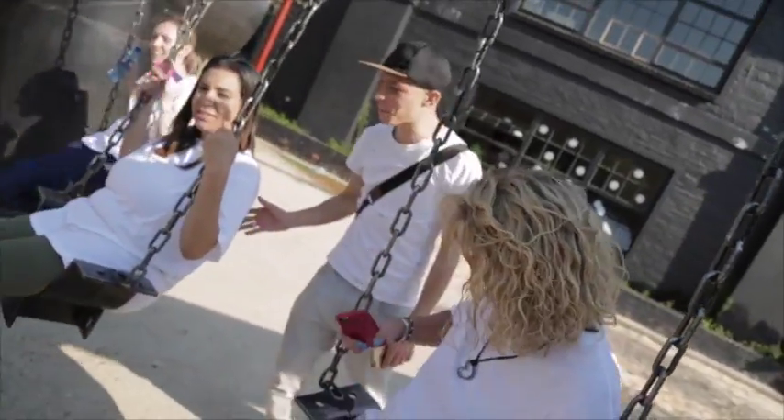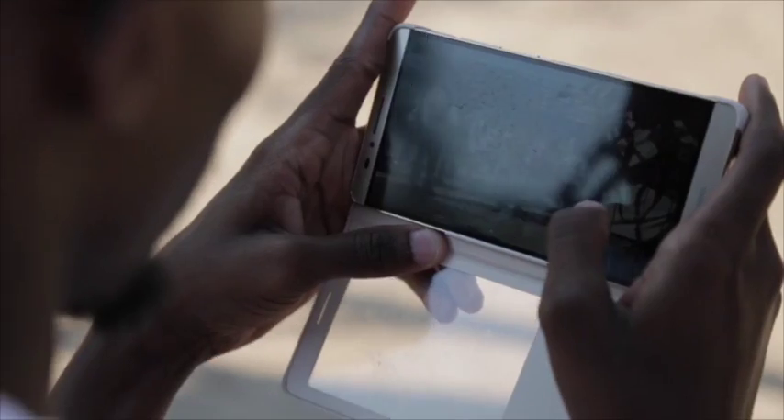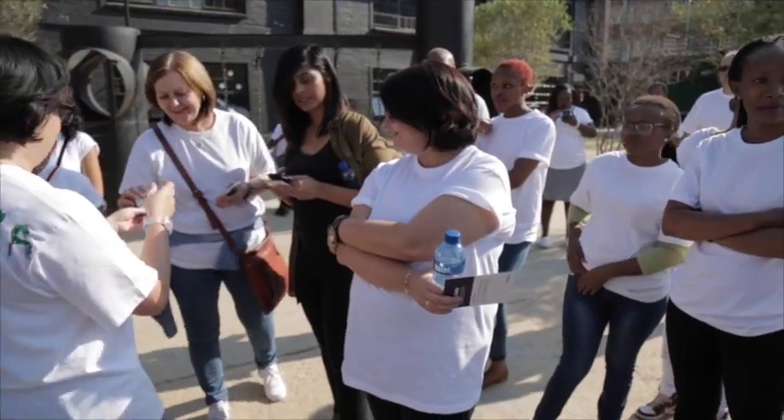Someone can flip through pages and land on the Hollard page and not see our name, but they'll know it's Hollard. Why? Because we relentlessly, consistently, persistently, insistently apply our illustration style to everything.